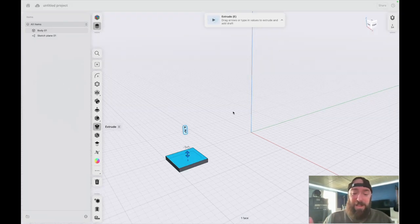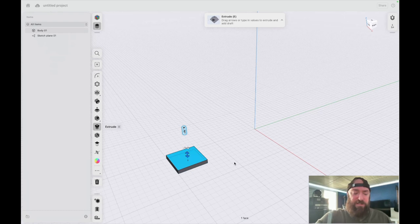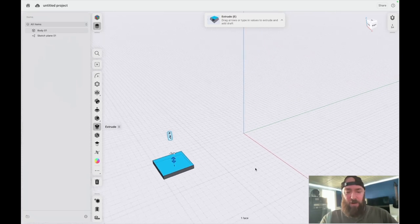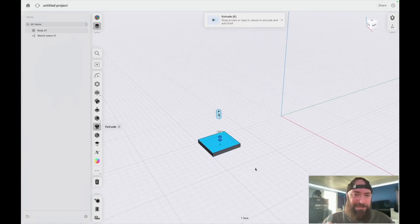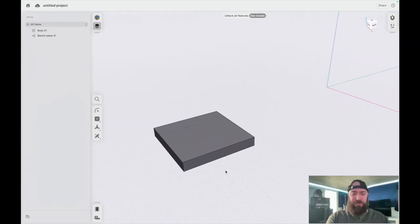One thing I really like about this software: when I first set it up, it asks you to set up how you want your controls. It allowed me to select trackpad gestures, which is immensely helpful. When I put two fingers down, I can rotate the object. Holding shift and moving my fingers, I'm moving around the object. And I'm using the pinch gesture, pinching out and in to zoom — very easy to manipulate, kind of like Morphi was.